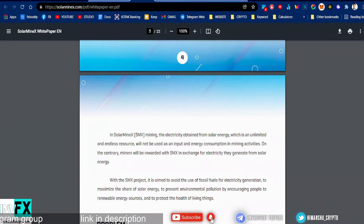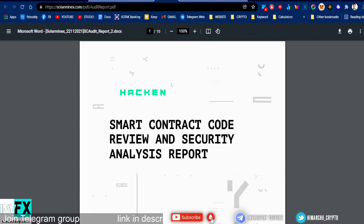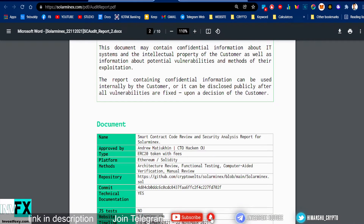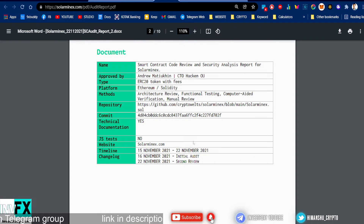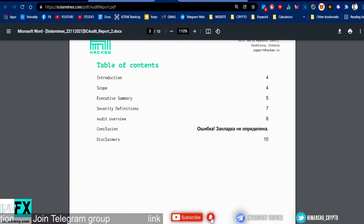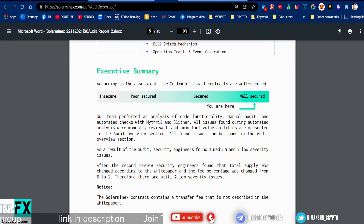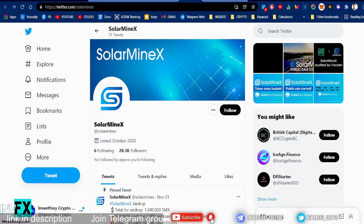This project is audited by Hacken, which is a pretty reputable auditing platform. This audit was approved by Andrew Mettey Queen, who is CTO of Hacken. I'll provide a link to the audit in the description. The audit checked items like ownership, tech takeover, timestamps, dependency, gas limit, and loops. The summary is that this is a pretty well-secured project — the audit results came out pretty good, making this a much safer and reliable project to invest in.